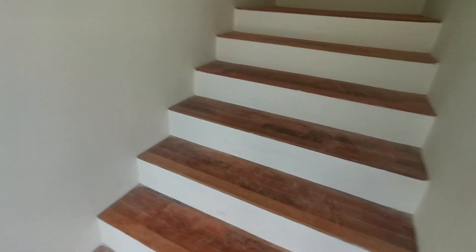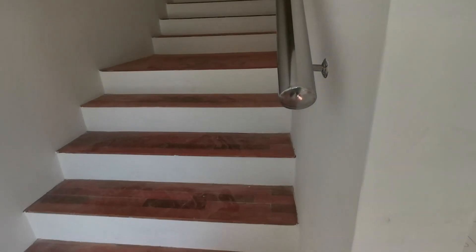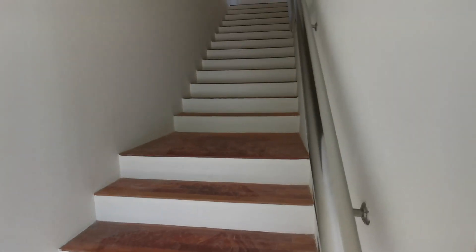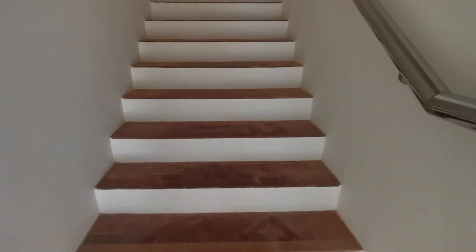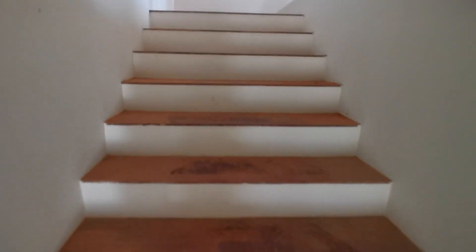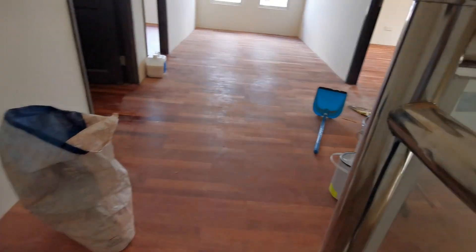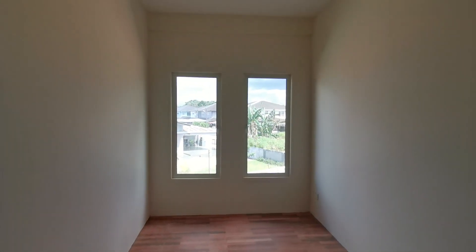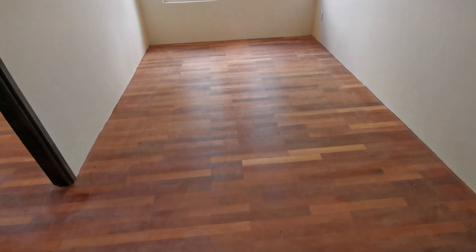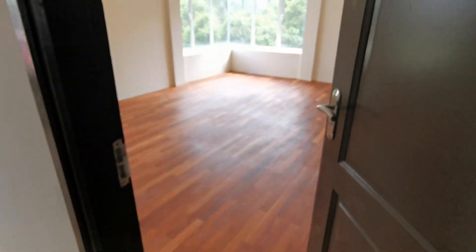They are still retouching and re-polishing the floors — a lot of effort put into the house. Upstairs you have a study room corner, which is nice — you can put your bookshelf or extra stuff there. Now I'll show you the master bedroom first.